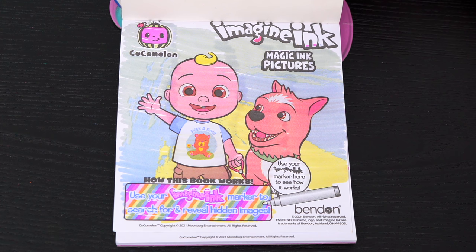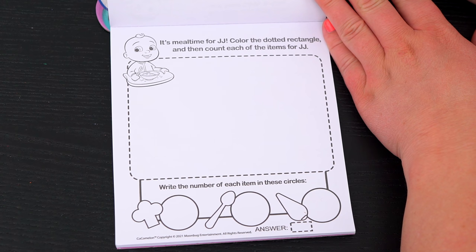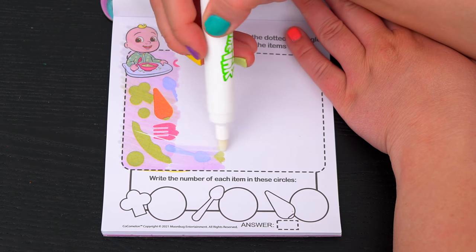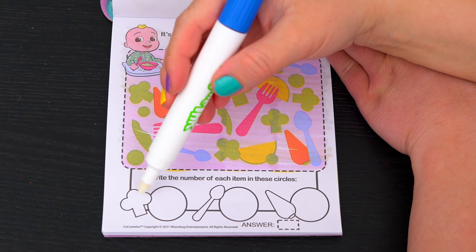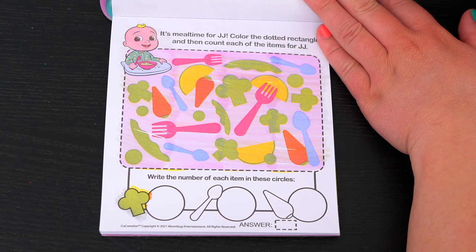Let's see what's on the next page! It's meal time for JJ! Color the dotted rectangle and then count each of the items for JJ! Okay, so first let's count all the broccoli. I see one, two, three, four, five!